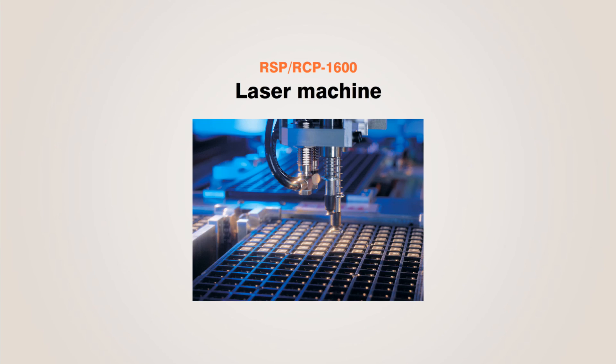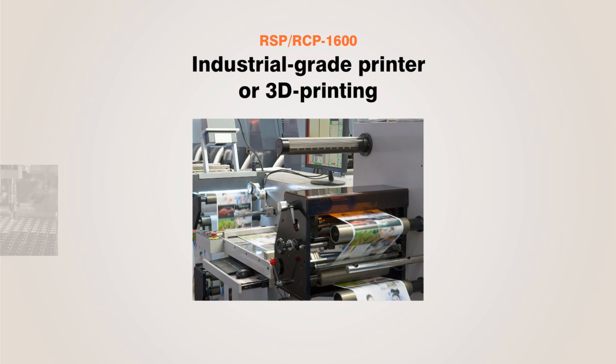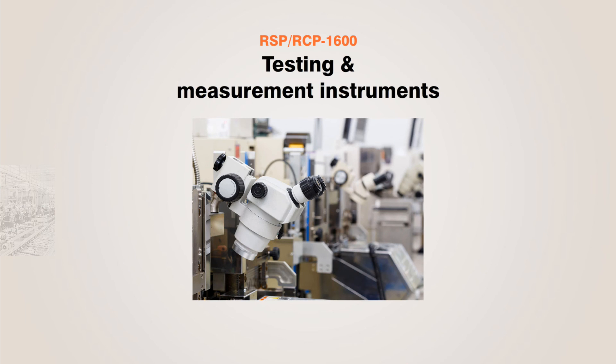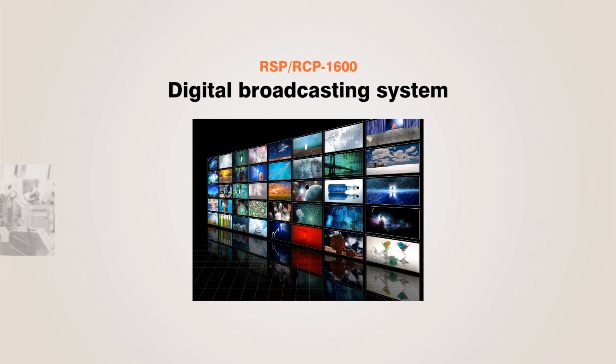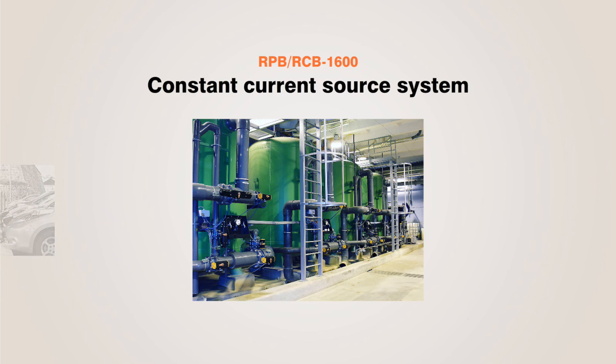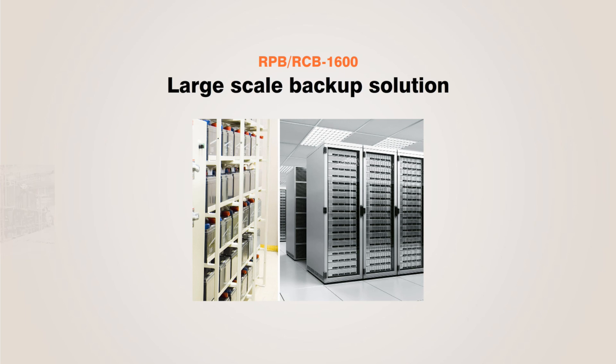Typical applications include laser machines, large-scale printing, control or automation, test and measurement, digital broadcasting systems, EV charger stations, constant current sources, and backup solutions.